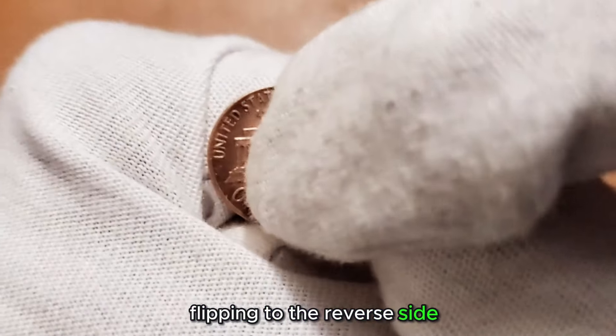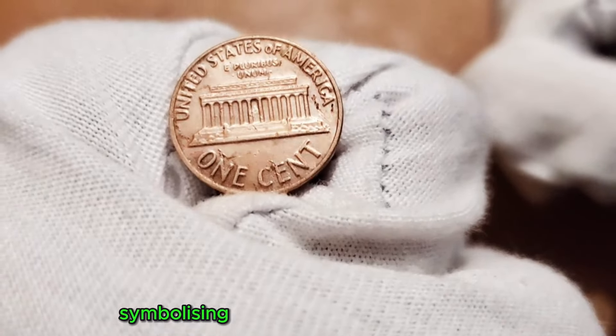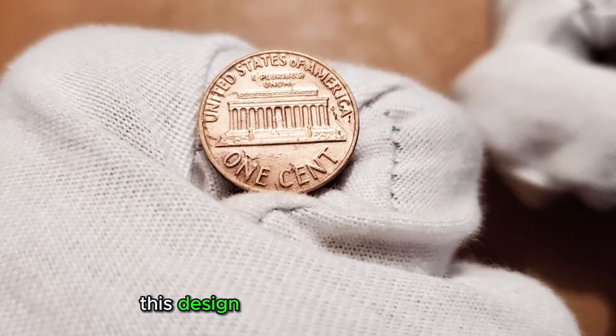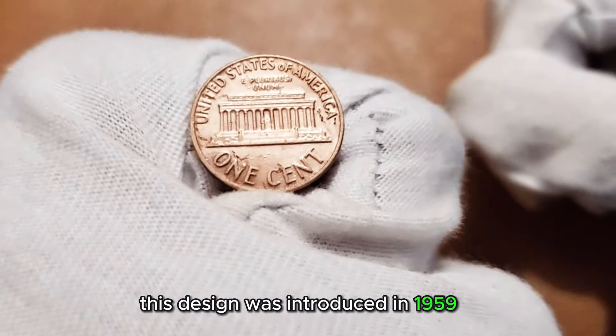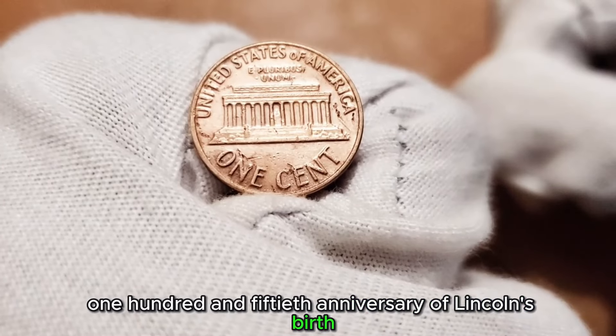Flipping to the reverse side, you'll notice the Lincoln Memorial, a grand monument symbolizing unity and strength in America. This design was introduced in 1959 to commemorate the 150th anniversary of Lincoln's birth.